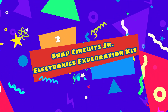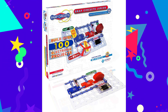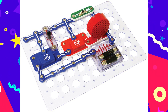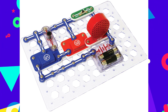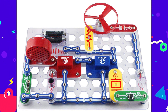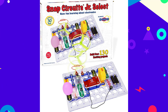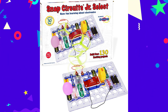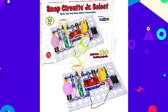Number 2: Snap Circuits JR Electronics Exploration Kit. This award-winning toy is designed to teach kids about electrical circuits as they complete more than 100 different projects. The Snap Circuits JR Electronics Discovery Kit will keep young inventors entertained for hours. The kit comes with 30 color-coded circuit components that kids can easily snap together to create real electrical systems. There's no soldering or tools required — just snap the pieces onto the plastic base, and they're good to go. Upgrade packs are also available for even more electric exploration.